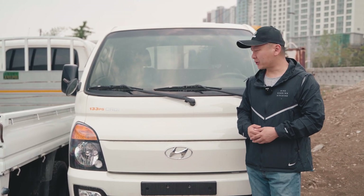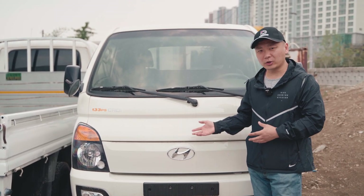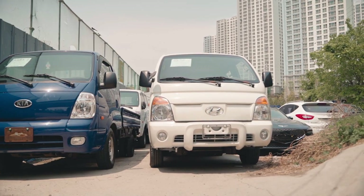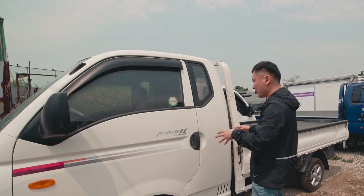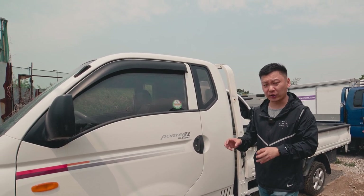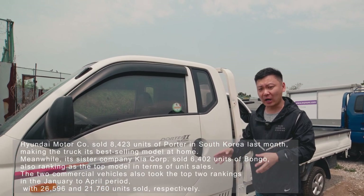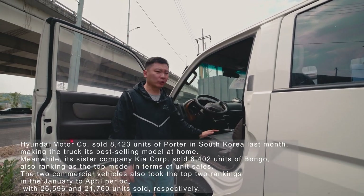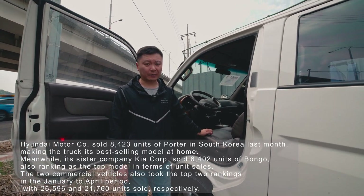In today's video we're going to talk about these practical units called the Honda Porter and Kia Bongo. Let's take a closer look inside these vehicles and I'll show you why they're so practical and why these are actually best sellers in South Korea — for about a decade these units have been best sellers here.